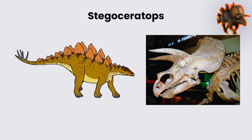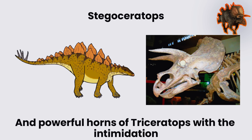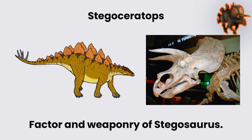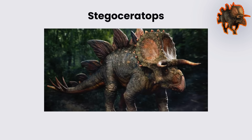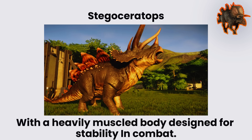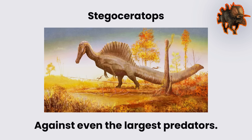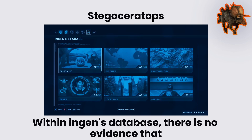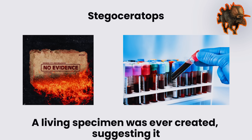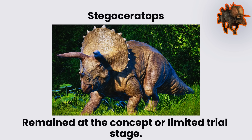The purpose of the hybrid was to design a defensive dinosaur blending the armored bulk and powerful horns of Triceratops with the intimidation factor and weaponry of Stegosaurus. Reconstruction suggests it would have weighed several tons, with a heavily muscled body designed for stability in combat. In theory it could have defended itself effectively against even the largest predators. Although the genetic design was completed and stored within InGen's database, there is no evidence that a living specimen was ever created, suggesting it remained at the concept or limited trial stage.